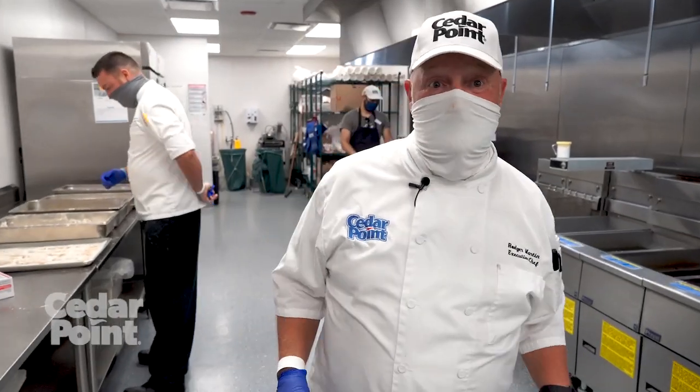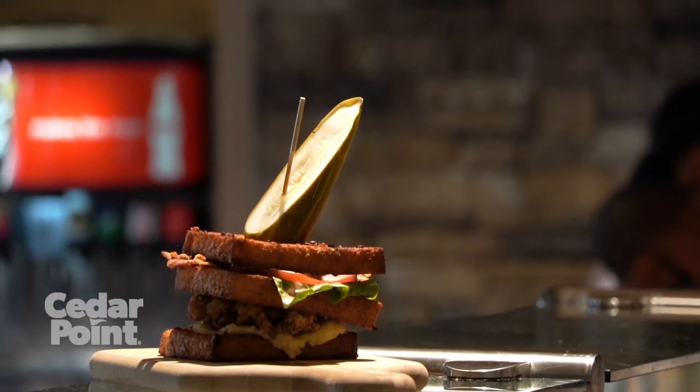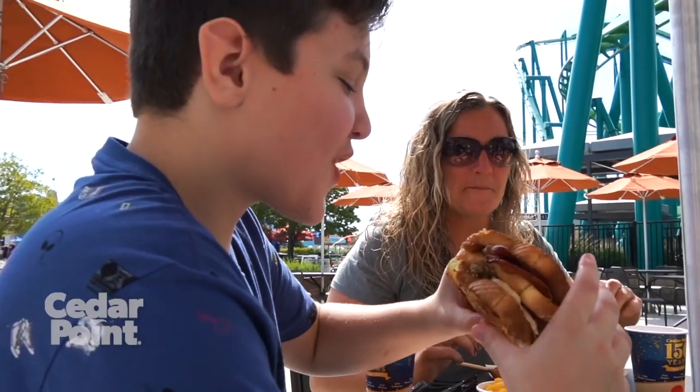And now let's talk about the sandwich — you've got to try it. It's bacon buttered Texas toast, chicken fried steak, pimento cheese, another piece of bacon Texas toast with a BLT on top of it. It is the best sandwich I've ever had. Got to try it.